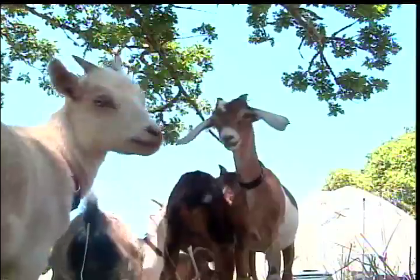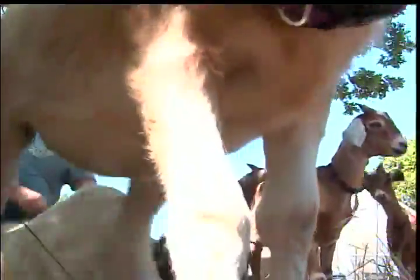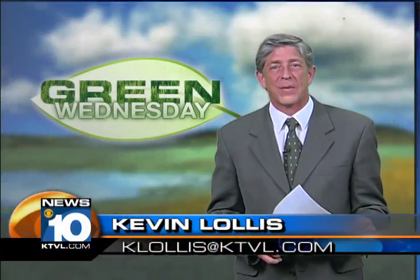Jane put it this way: 'Go goats!' You can find Handy Goat Rental on the web — we'll provide a link from our site ktvl.com, and as always, if you have a story idea, call or email us.